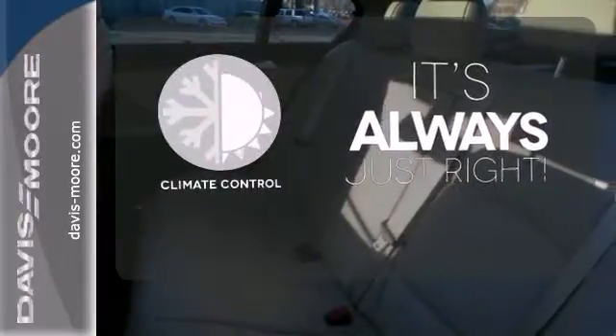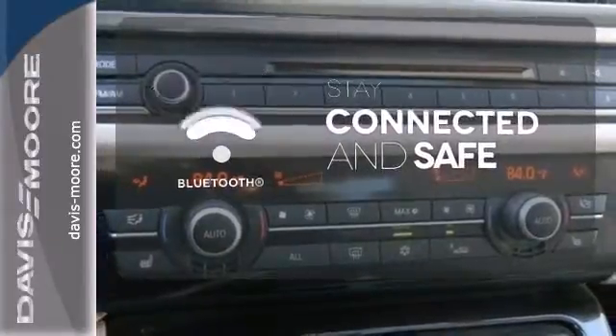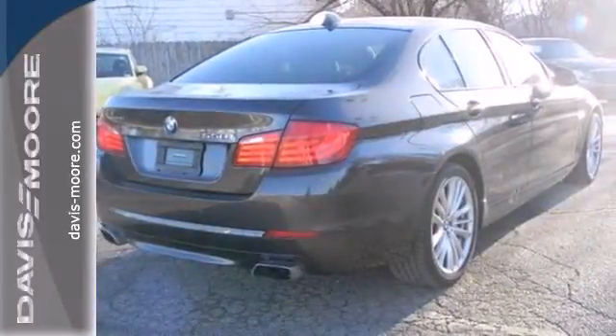Set it and forget it with the climate control. Bluetooth wireless technology keeps you in command and in touch. Rain sensing wipers maintain a clean and clear view of the road ahead.